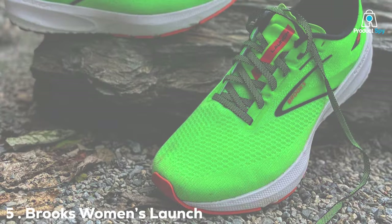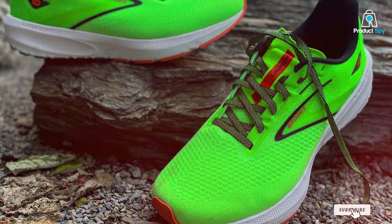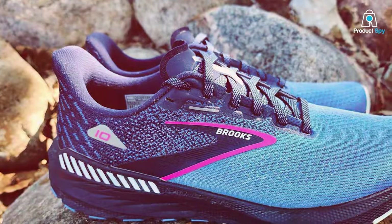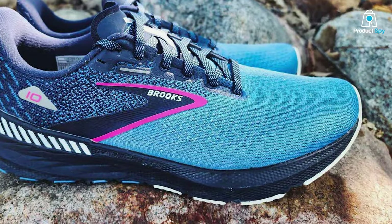Number 5: Brooks Women's Launch GTS 10 Supportive Running Shoe. For the female runner seeking a perfect blend of support and responsiveness, the Brooks Women's Launch GTS 10 stands out as an exemplary choice. Engineered with precision and innovation, this supportive running shoe is designed to elevate your performance while prioritizing comfort.